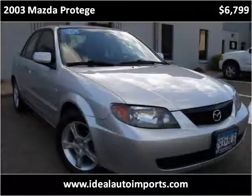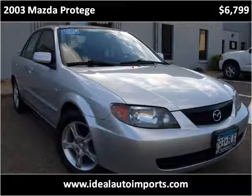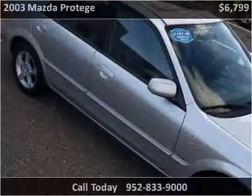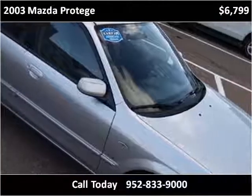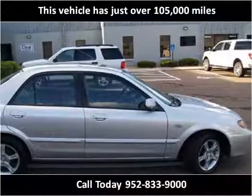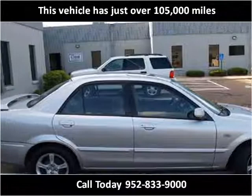This 2003 Mazda Protégé is available from Ideal Auto Imports. This vehicle has just over 105,000 miles.